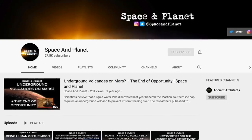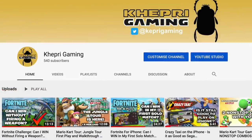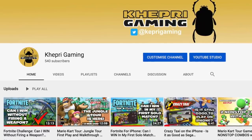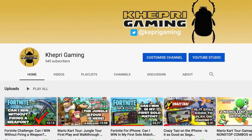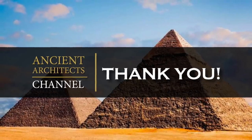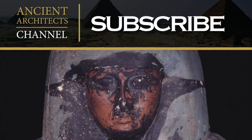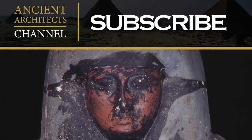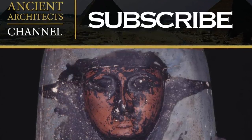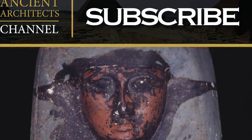I've also got two more channels, one of them called Space and Planet, and together with my daughter, I've also just started a gaming channel, which I'm using as a project to teach her. If you want to support those channels, please subscribe. Thank you all once again for watching, and more videos will be coming soon. Thank you very much for watching this news update from Ancient Architects. If you enjoyed the video, please subscribe to the channel, please like the video, and please leave a comment below.